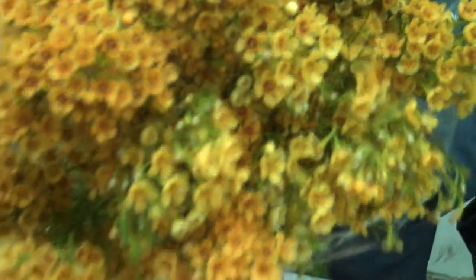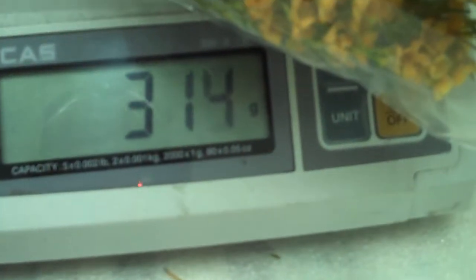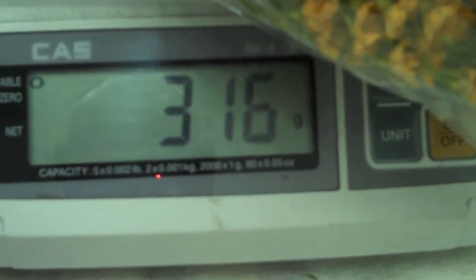This one is Orange Melon. Gorgeous, nice. Weigh that, please. What do we got there? 316 gram.